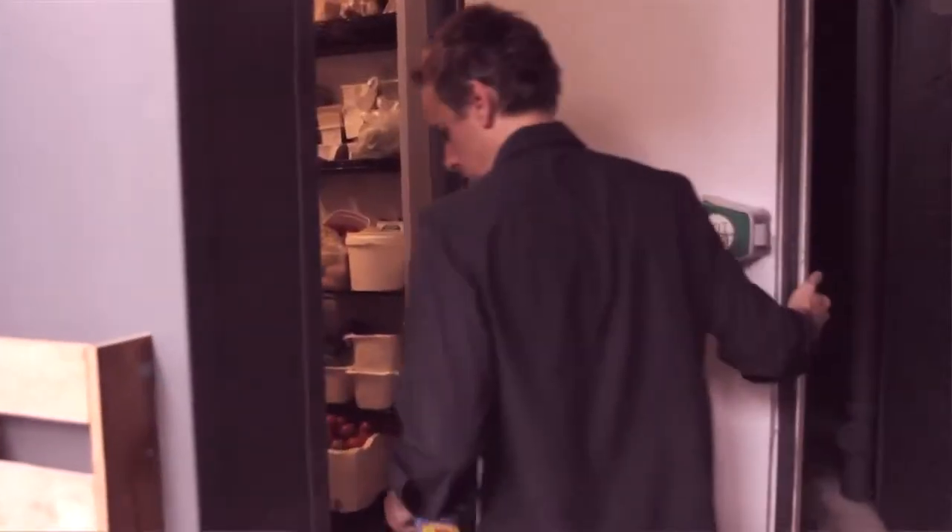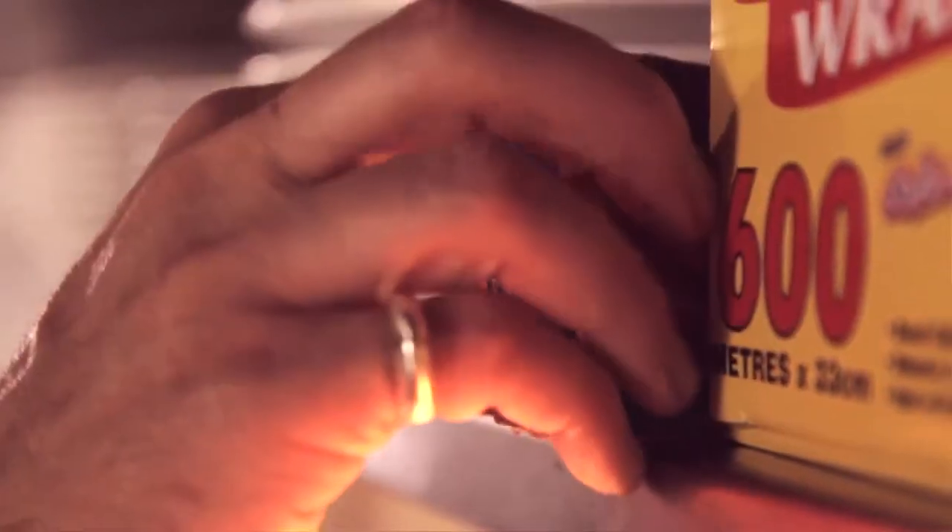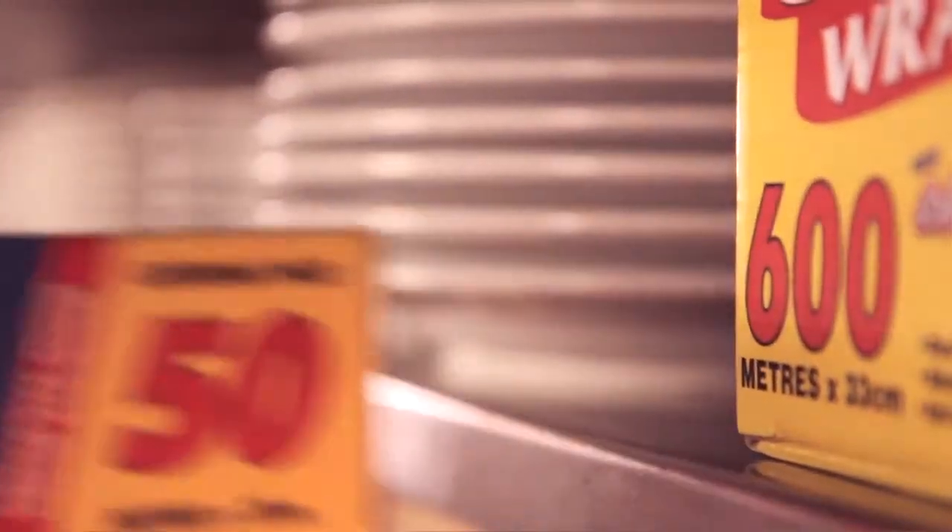We also use Glad Go Between to line containers between fish fillets and as a loose cover for homemade stock in the cool room. It's a staple in our kitchen and helps maximise use of our storage space.